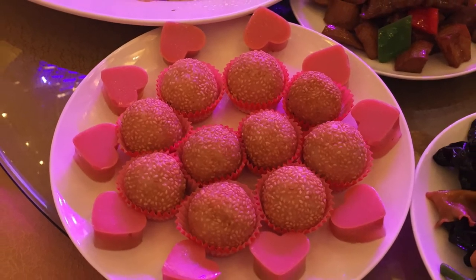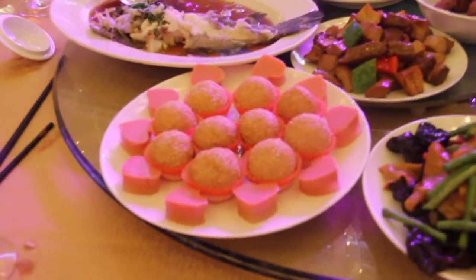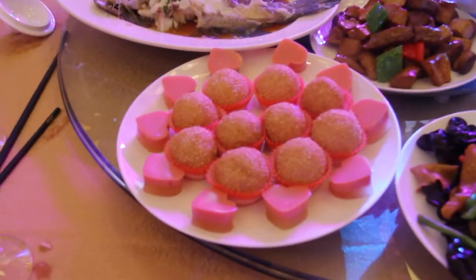The next one is Chinese sweet dessert. Its Chinese name is Tuan Tuan Yuan Yuan, meaning reunion. This dessert is Jian Dui in Chinese — it's deep fried glutinous rice ball with sesame seeds. Maybe I can try to make it one day.